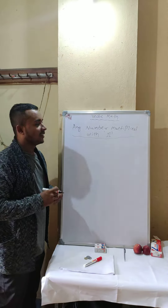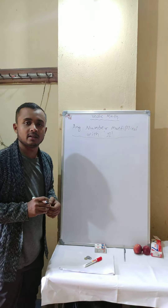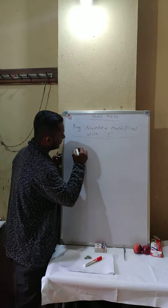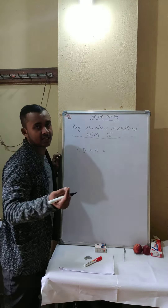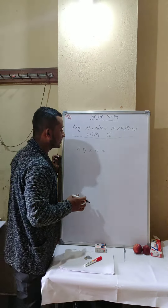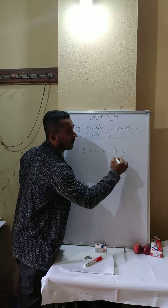Welcome. This trick is for multiplying any number by 11. Let's take the number 45 into 11 — within one second we can solve this. The answer is 495.